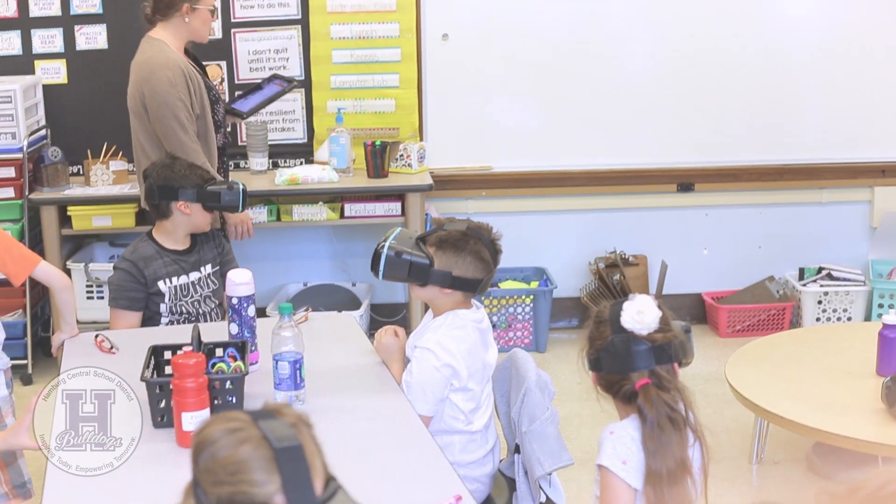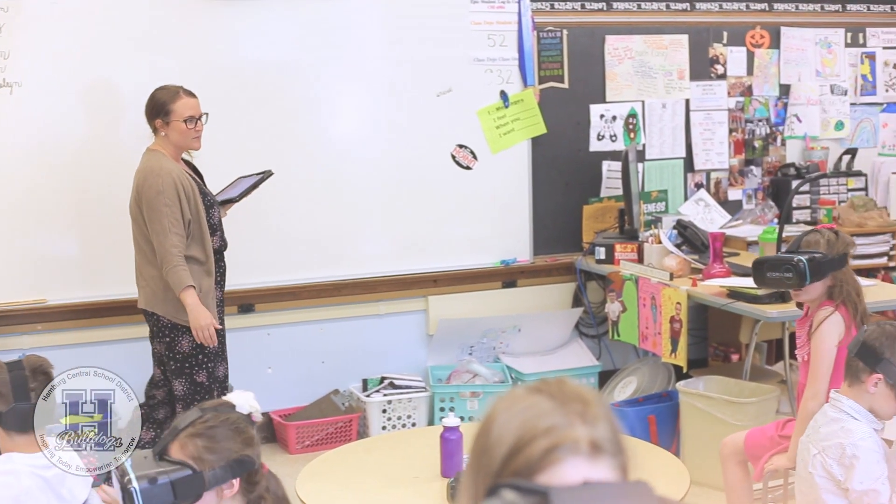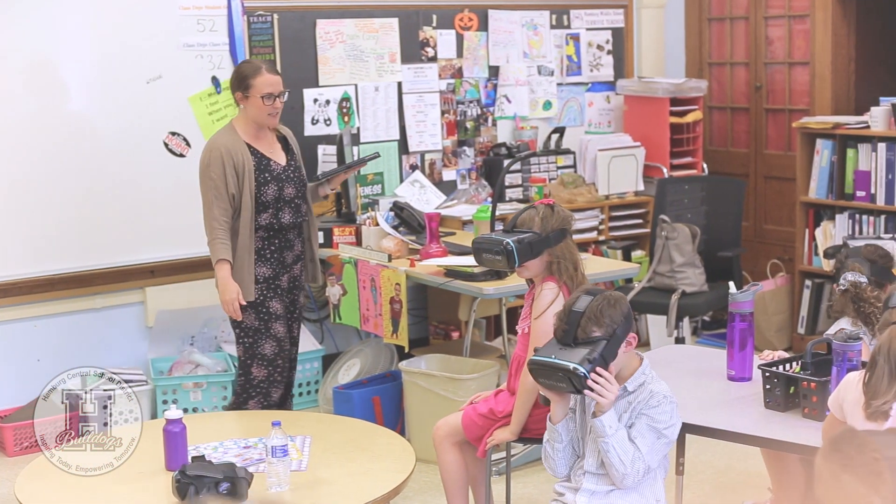Our first stop at the zoo is the North American River Otter, so if you look around you can see all the photography that Nellie took.